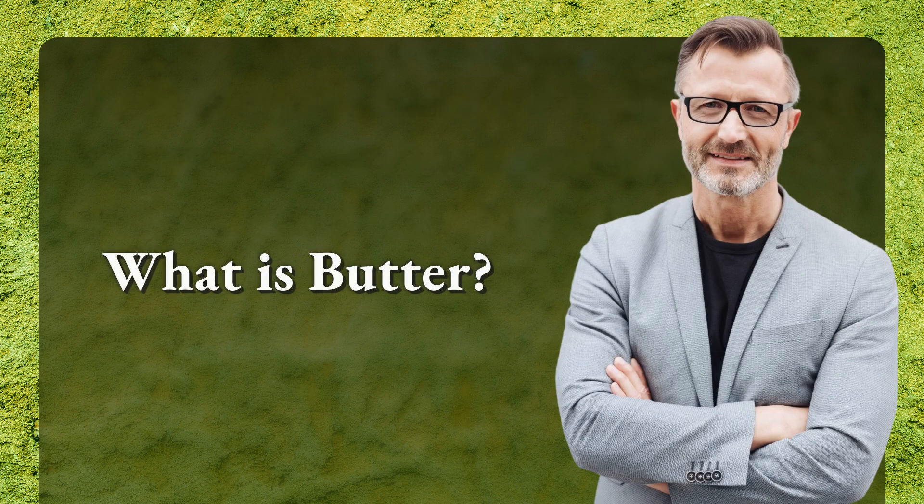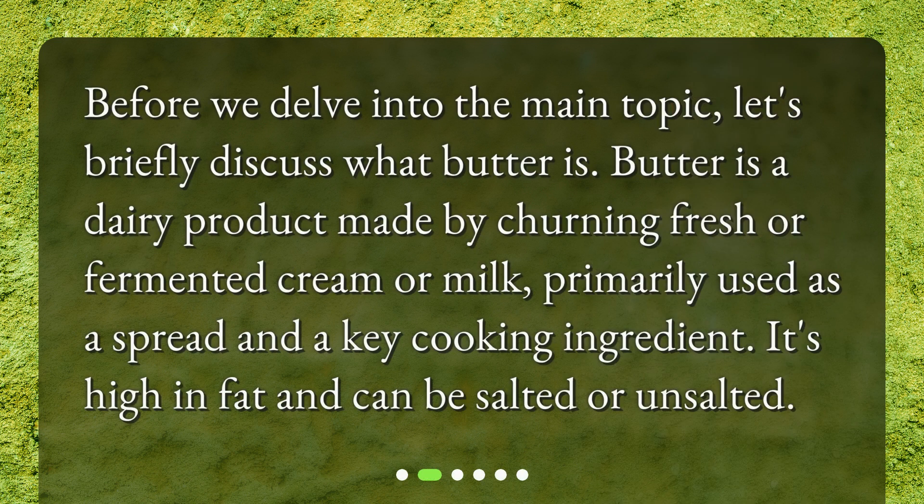What is butter? Before we delve into the main topic, let's briefly discuss what butter is. Butter is a dairy product made by churning fresh or fermented cream or milk, primarily used as a spread and a key cooking ingredient. It's high in fat and can be salted or unsalted.